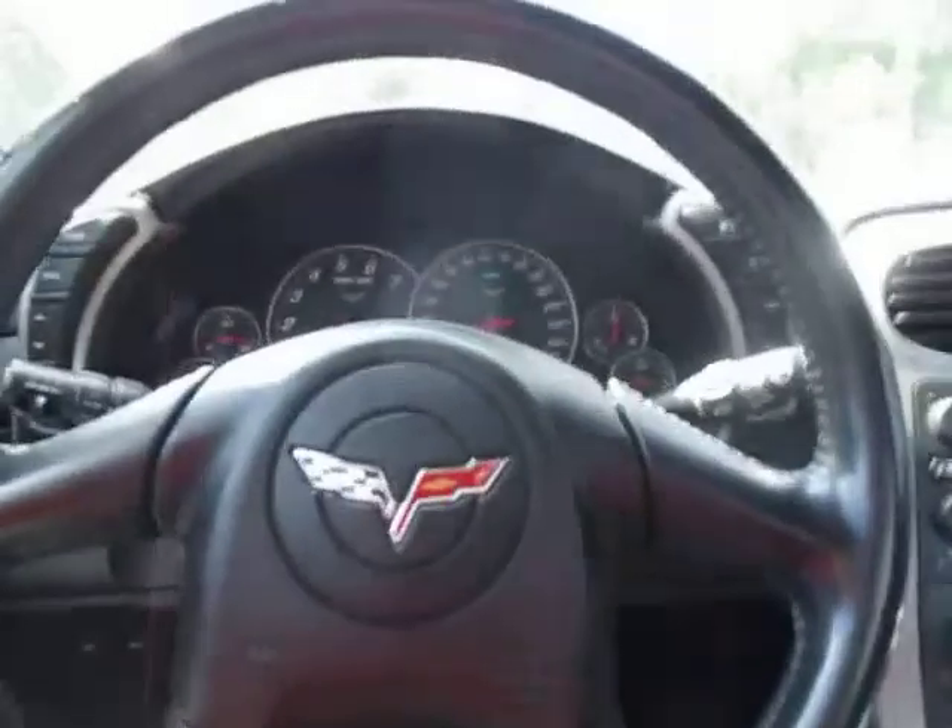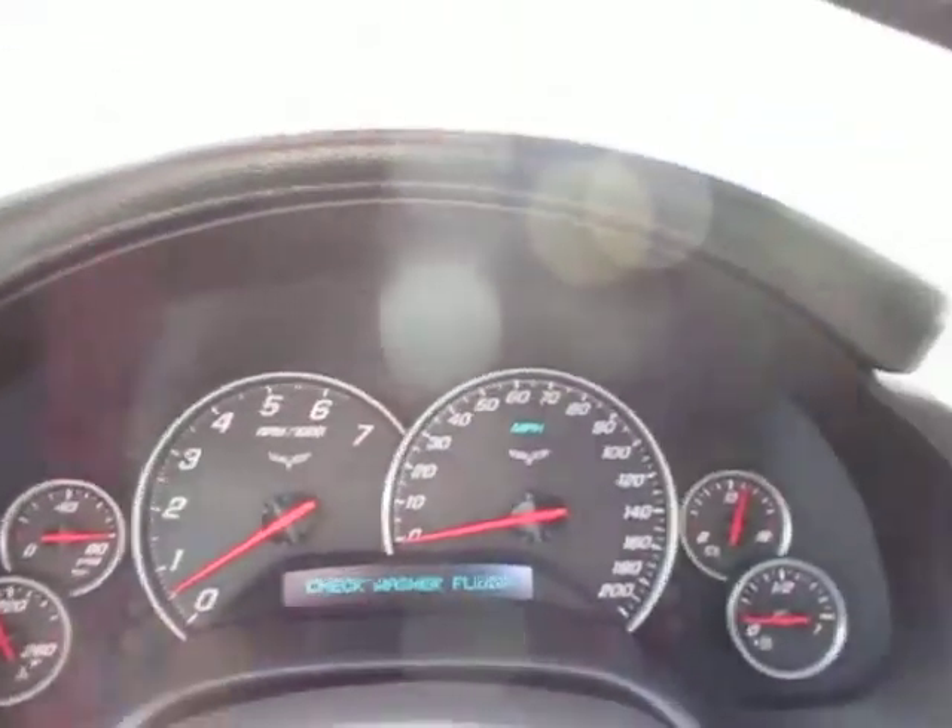The car isn't automatic. It has 144,000 and some change on it. As you can see, I've got low fuel, but there are no check engine lights or any lights on in the dash.